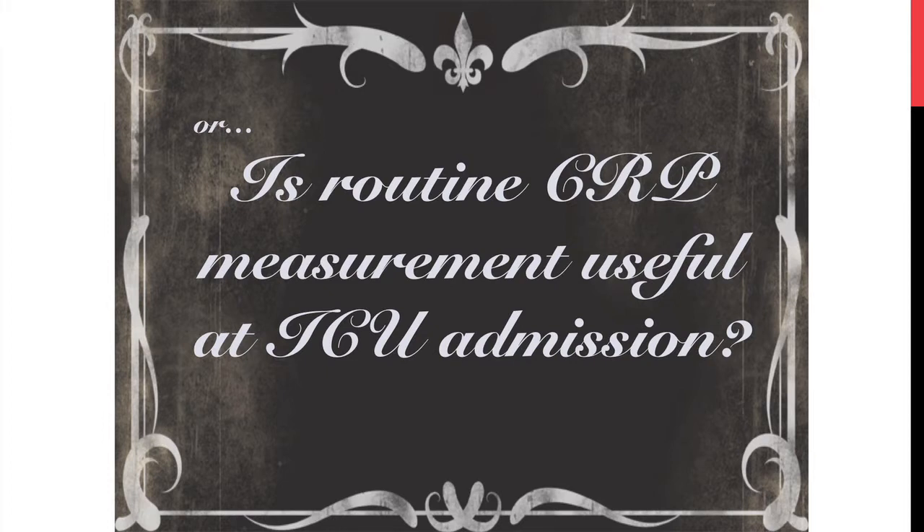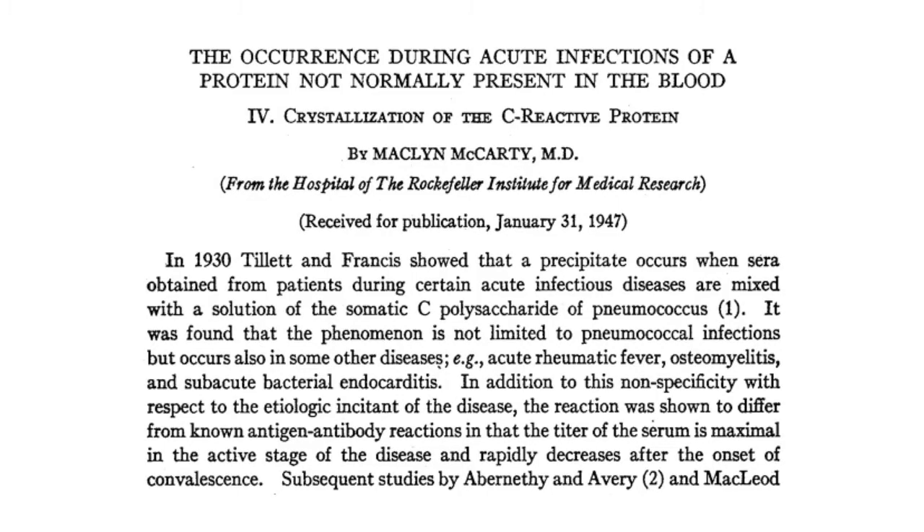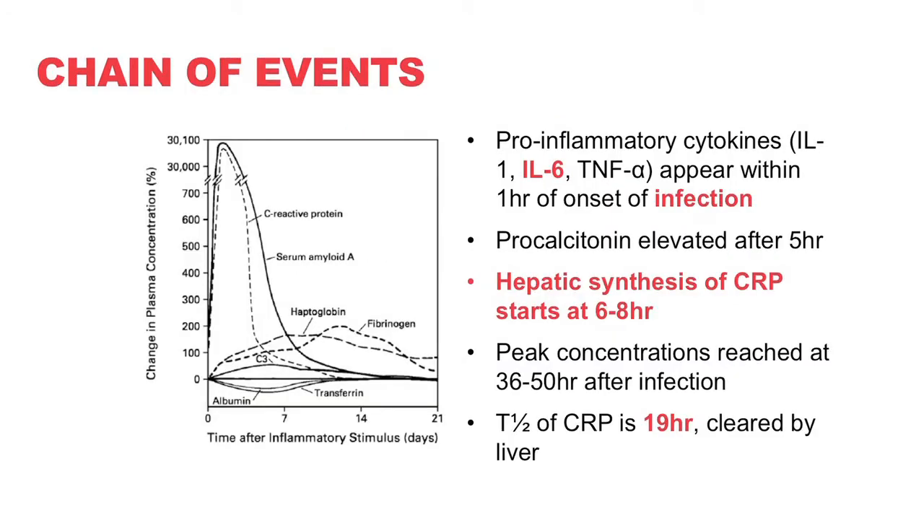CRP is a protein first described in 1930, originally discovered as a reaction to a polysaccharide component of the pneumococcus. About 17 years later it was described as an acute phase reactant. CRP is a pentameric protein synthesized by the liver in response to IL-6, which is created by macrophages and T cells. It binds LPS on dead or dying cells and plays a role in complement activation, but also has many other roles: pro-inflammatory, anti-inflammatory, pro-coagulant, and nitric oxide-related.